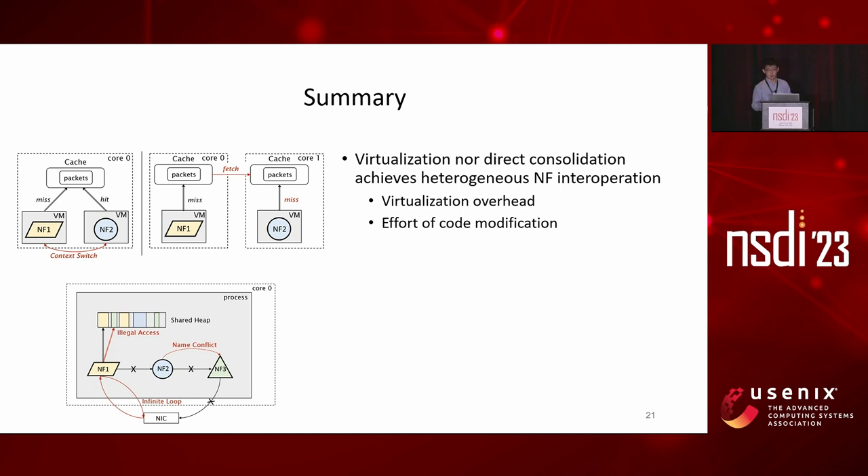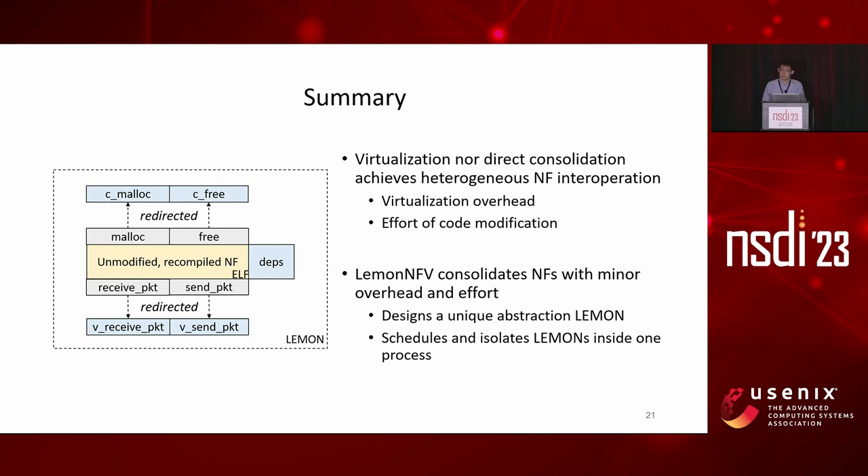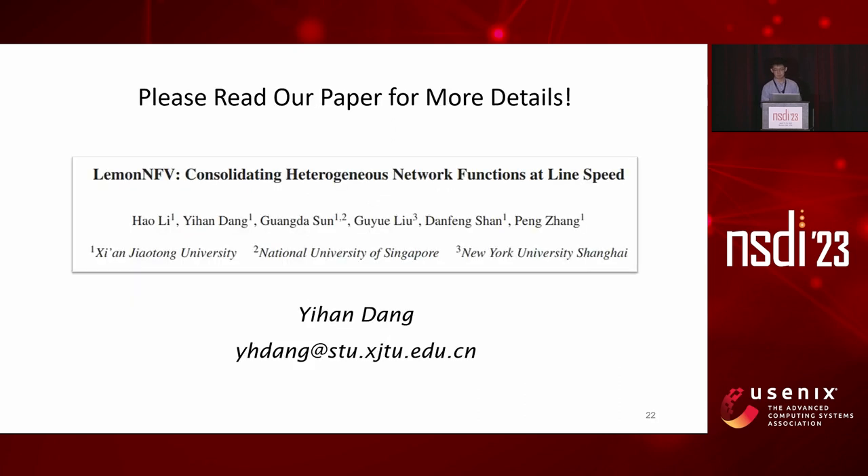Finally, to summarize: our work stems from the observation that heterogeneous NF interoperation has two direct solutions—virtualization and consolidation—but those cannot be used due to high overhead and excessive code modification effort respectively. LemonNF managed to consolidate NFs with minor overhead and effort by finding common points in heterogeneous NFs and designing a unique abstraction called LEMON, enabling LemonNF to schedule and isolate NF instances inside the same process. This is the end of our presentation. Please read our paper for more details. Thank you, and I'm open for questions.